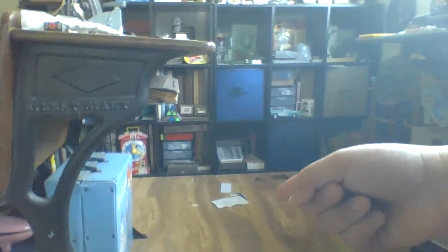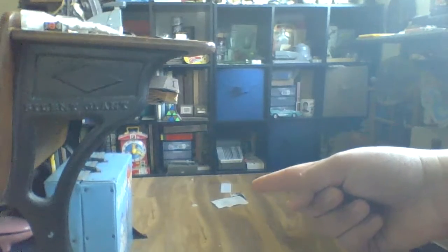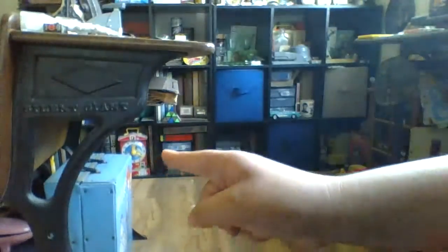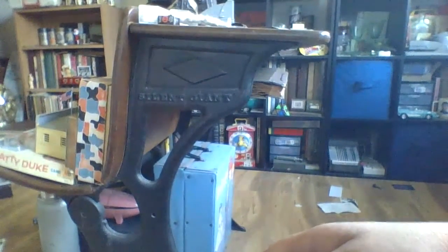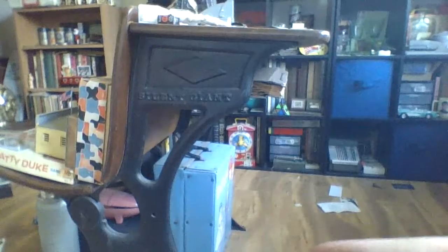I have some other stuff right down here that you can see, like this Barbie carrying case from the 60s, and the antique school desk right here. I got that at a thrift shop my mom originally owned, and she donated it to the museum. And we also have some 8-track carrying cases. There's some very neat stuff.